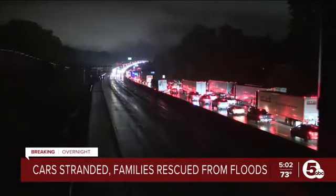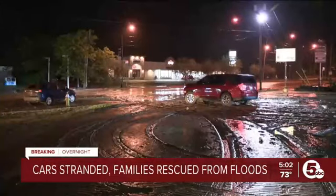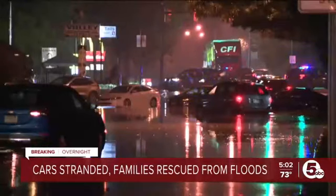Right here along the Merriman Valley, where we are live, inches of mud are caked to the roadway. These drivers' cars are stuck in inches of mud and floodwater. We did watch, probably about 30 to 40 minutes ago,